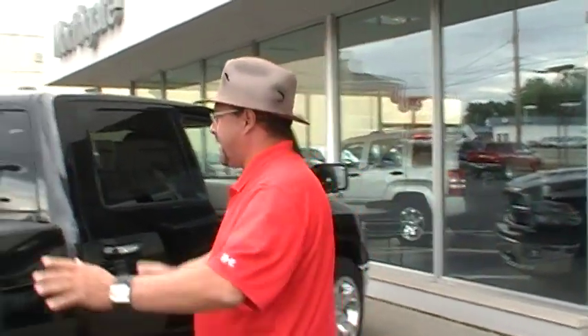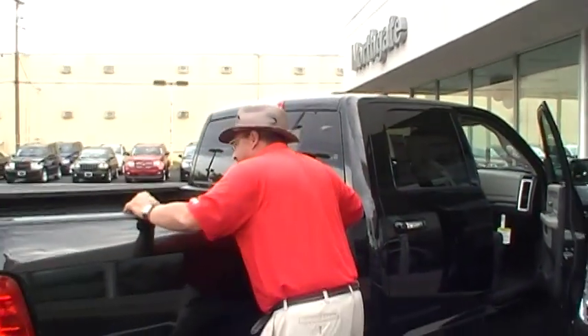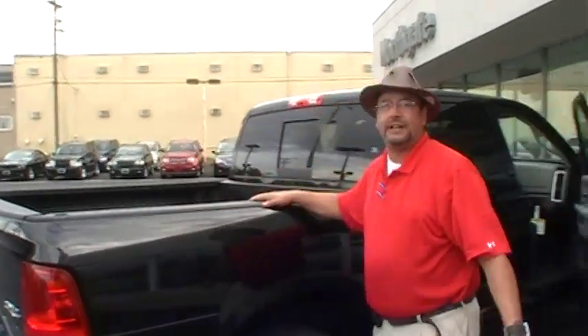Let's talk about utility. I mentioned before, three cab sizes and three bed sizes on our Ram 1500. We've got a five-foot-seven bed, six-foot-four-inch, and an eight-foot bed. If you look inside our bed right here, we've got four cargo tie-downs, bulkhead dividers, and two-tier loading.